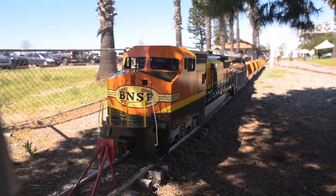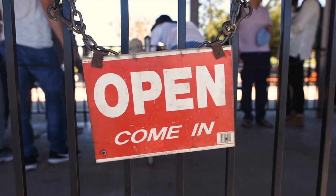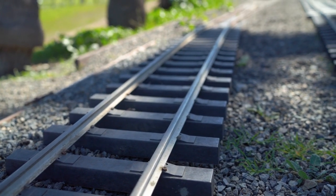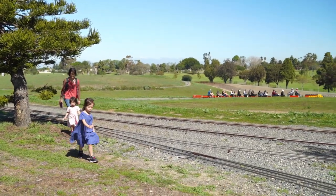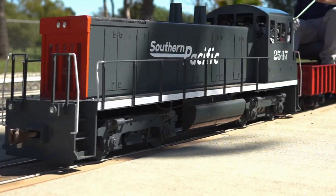The Orange County Model Engineers Club in Costa Mesa, California has been giving free train rides to the public every third weekend of the month for years. With almost five miles of railway, these 1/8th scale trains are perfect size for kids to ride and enjoy.